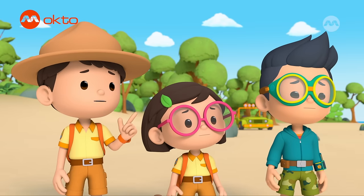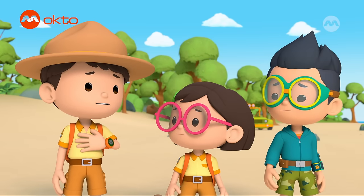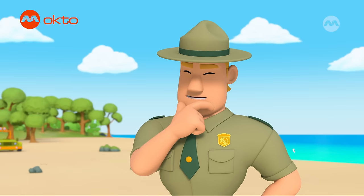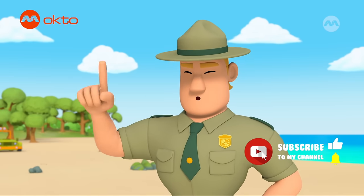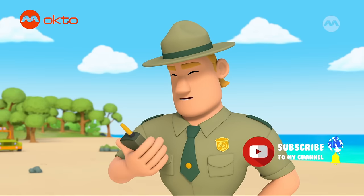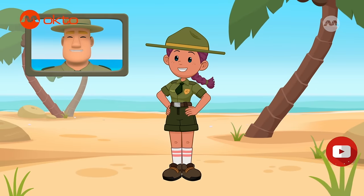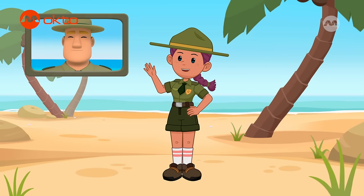Kai found a crab with a missing claw. We managed to scare off some seagulls, but this little crab has nowhere to go. Let's call our friend, Ranger Joey — the ranger who's no stranger to crusty beach critters. Hello, Ranger Joey. Oh hi, Ranger Rocky. What's up?